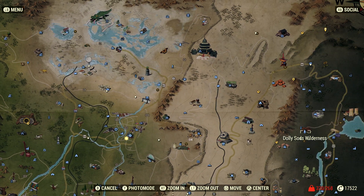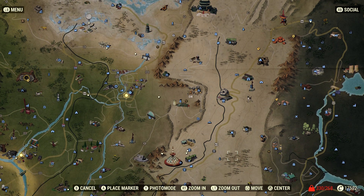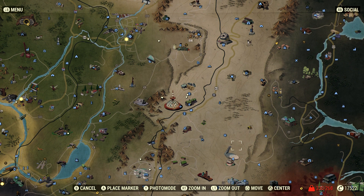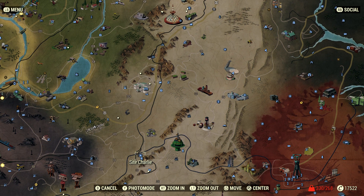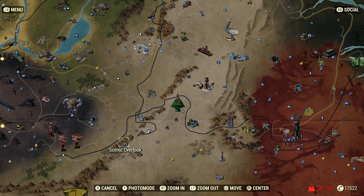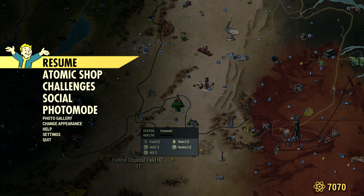They're basically all in the central part of the map. I started up here and went to Site Bravo first and took a picture. Then I came down to Site Alpha and took a picture. Then I fast-traveled to the White Springs bunker, went inside, and took a picture. Then I fast-traveled down to Site Charlie and took a picture. And then I fast-traveled to the Scenic Overlook and walked over to Federal Disposal Field HZ-21, which is a workshop — so you can't fast-travel to it unless you own it. That's how I did those.